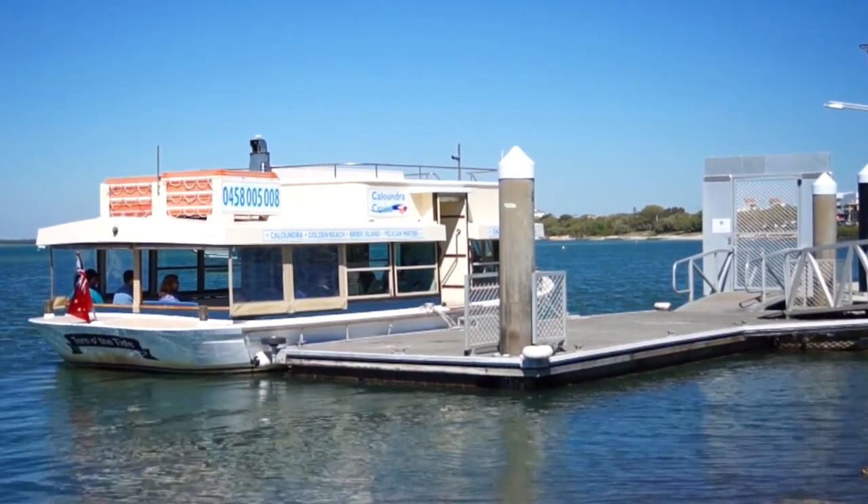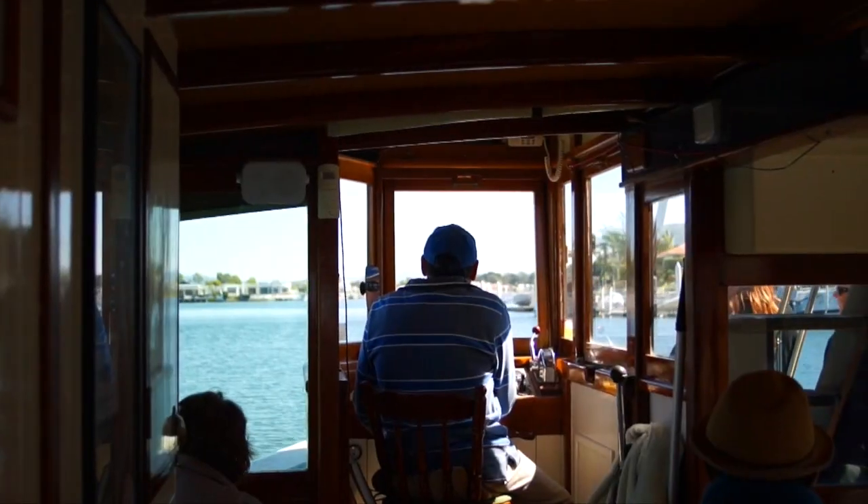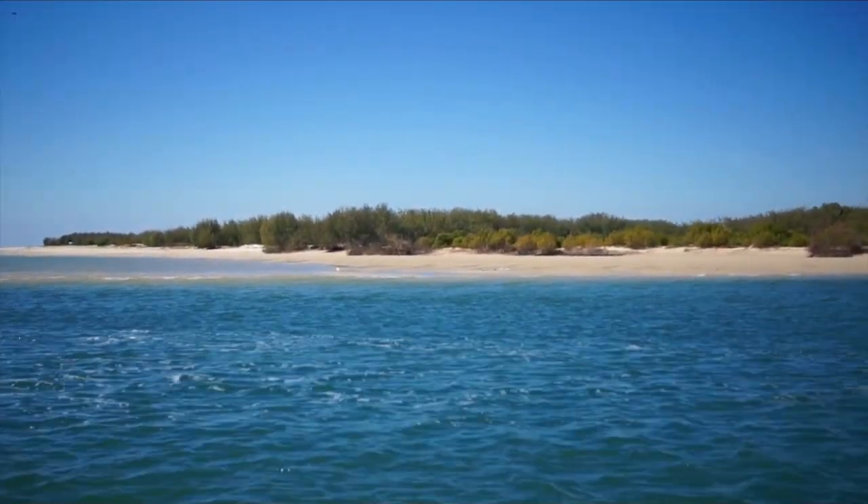Good morning and welcome on board Kaloundra Cruise. We'll be heading down past the Kaloundra boardwalk shortly, and then we'll turn south and we'll cruise in very close to Lords Briarby Island.